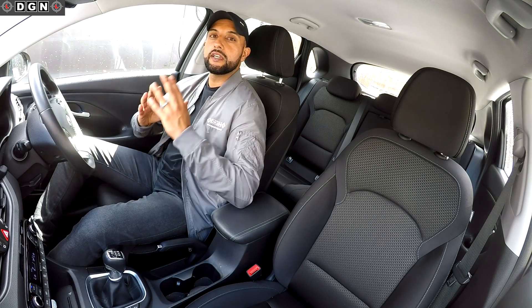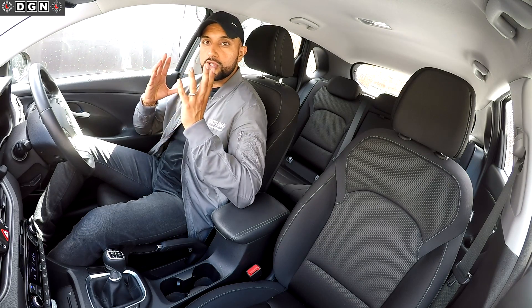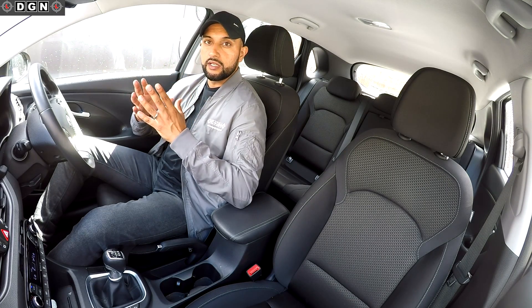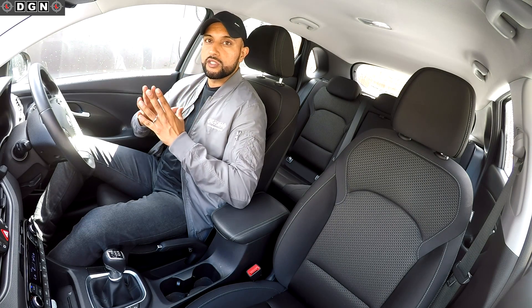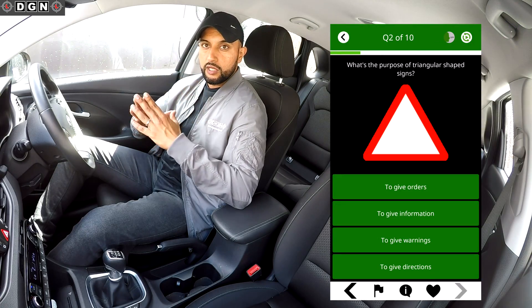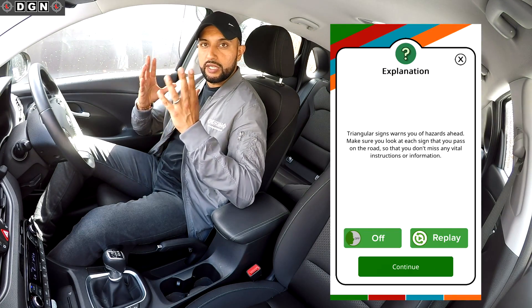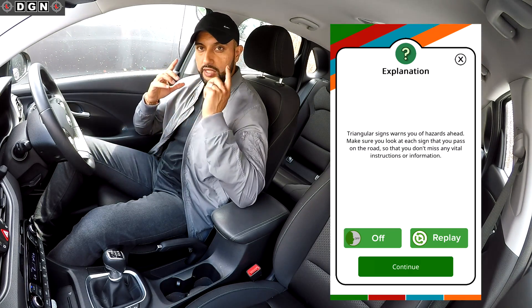My third tip is to understand the answers. What I mean by that is when you do answer a question, it's not just guesswork — you've actually got a good understanding of the answer. Some of the answers may be common sense, but there are going to be a lot of questions which you will find challenging. This app has an explain button which explains why it's the correct answer, so that will give you the correct knowledge and understanding, and therefore the information will stick.